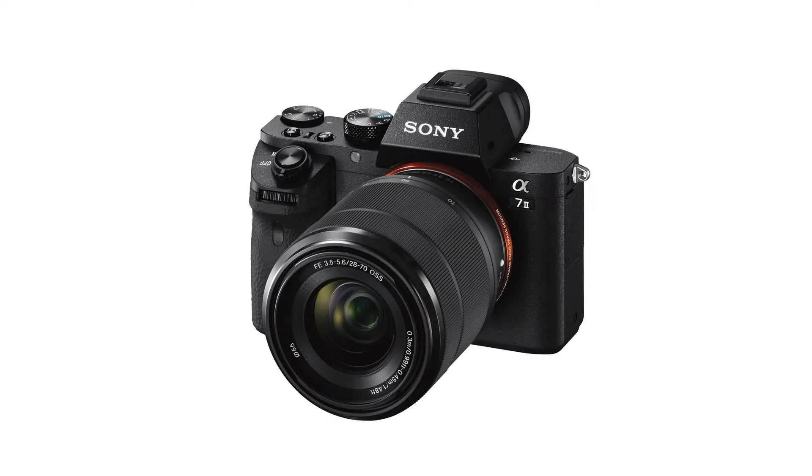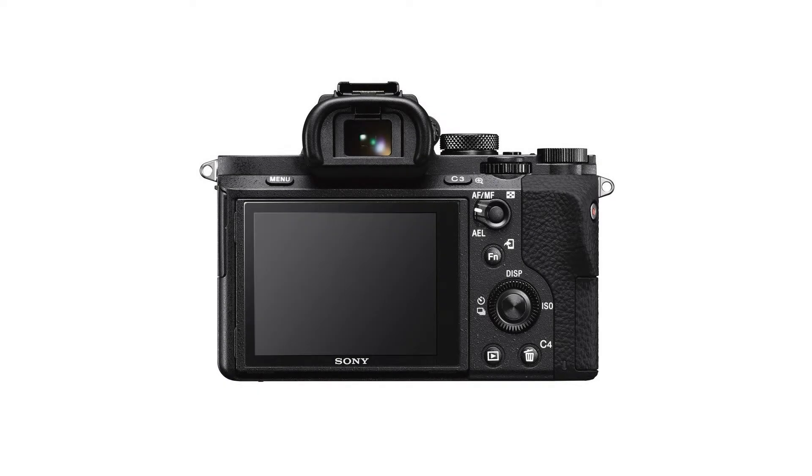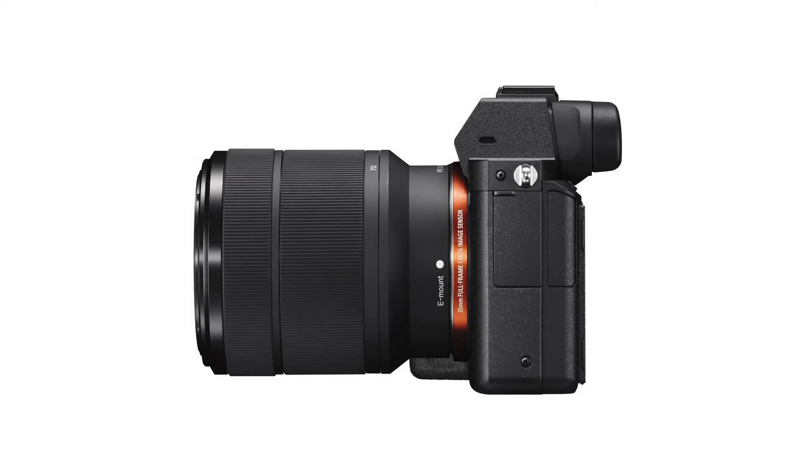World's first 5-axis in-body image stabilization in a full-frame camera — use your favorite lenses without blur from camera shake. High 50 megabits per second bit rate XAVC S format recording of full HD movies.